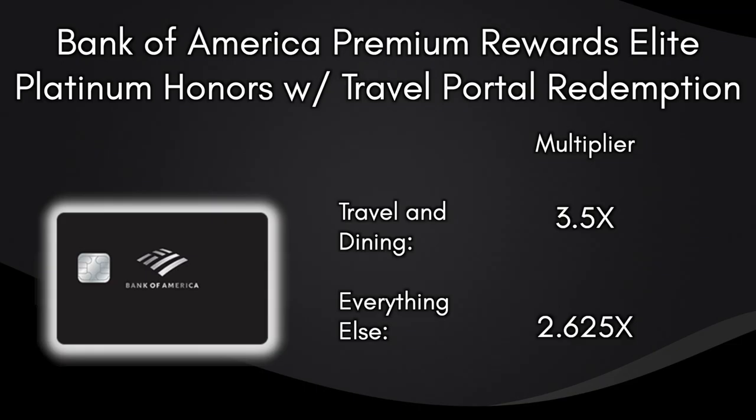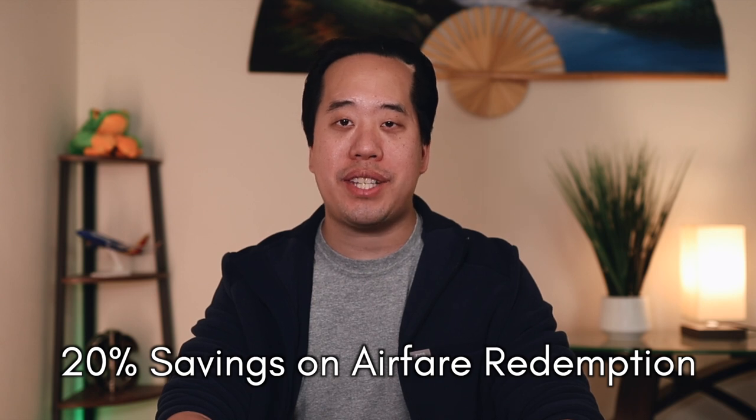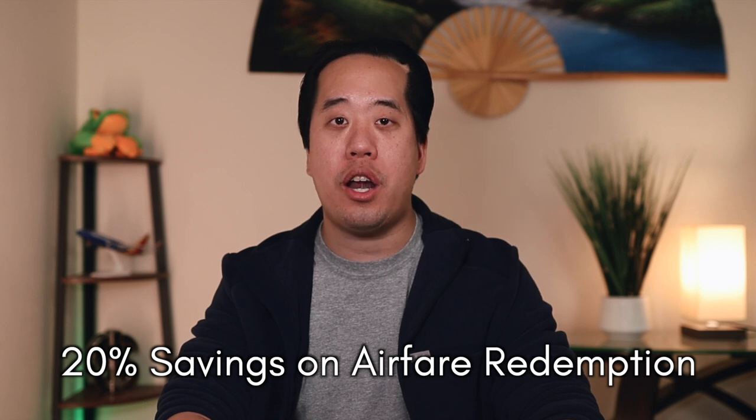Taking into account the Platinum Honors tier multipliers of 3.5x on dining and travel and 2.625x on everything else, redeeming points through the Travel Portal would yield an effective multiplier of 4.375x on travel and dining and 3.281x on everything else — a phenomenal rate, especially for the "everything else" category, which often has the highest monthly spend for most people. This is why the Premium Rewards Elite card is so powerful when combined with the 20% airfare redemption savings.